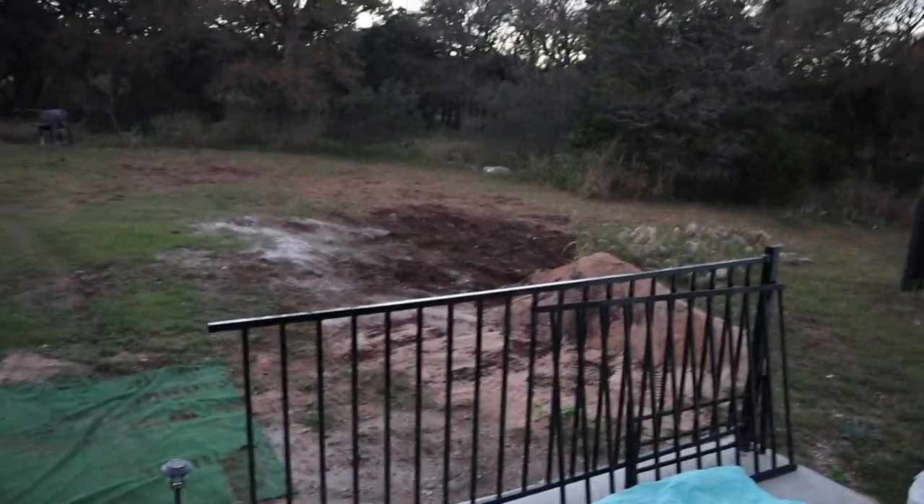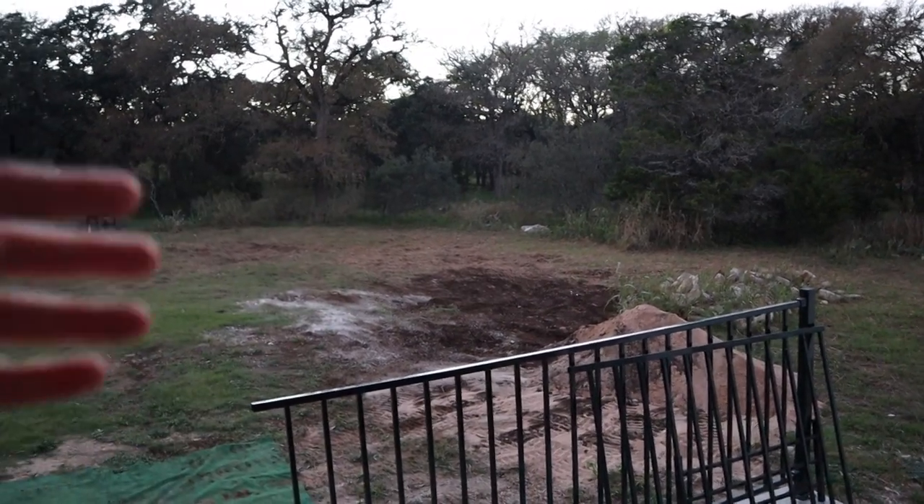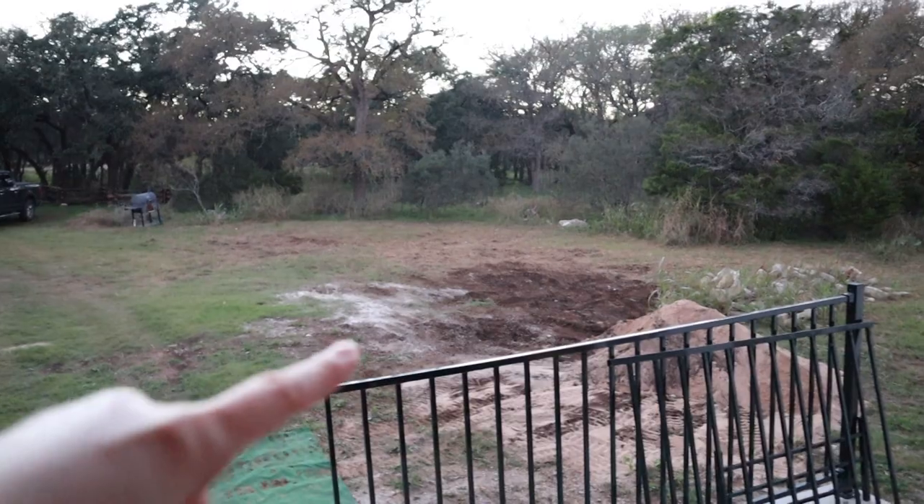So our contractor left — I don't know what that machine is called — he left it here. Things weren't getting done, so Matt is just taking it into his own hands to use this machine and move all this stuff. They actually came and moved — there was a big pile of just trash from the build, a bunch of concrete — so they finally hauled that away.